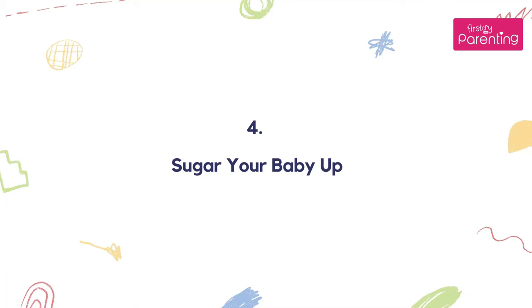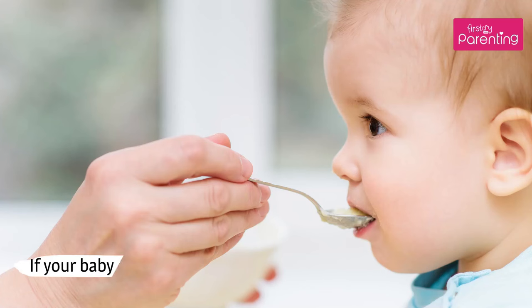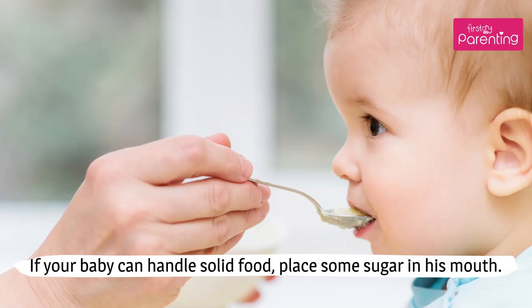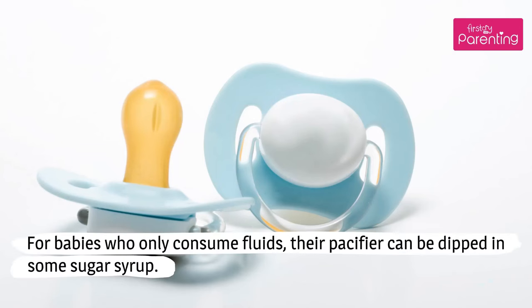Number 4: Sugar your baby up. Feeding sugar is one of the oldest cures for hiccups. Sugar can relax the muscles of the diaphragm, calming it down and making the hiccups stop. If your baby can handle solid food, place some sugar in his mouth. For babies who only consume fluids, their pacifier can be dipped in some sugar syrup.